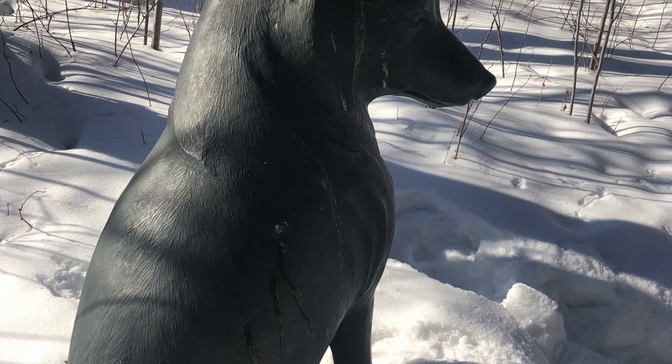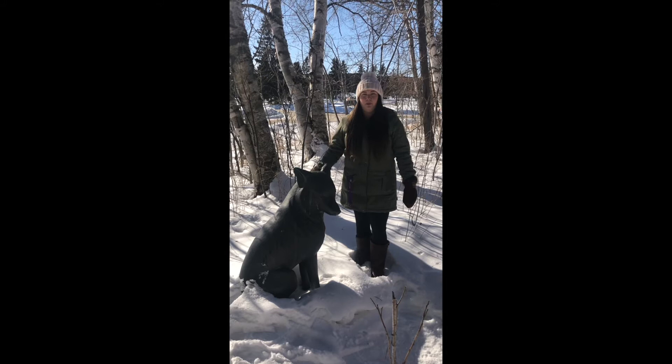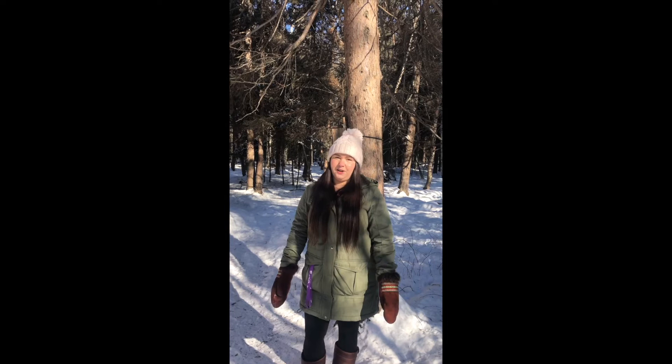Often wolves are painted as villains within stories, like the big bad wolf and the three little pigs or little red riding hood. But there is no good or bad in nature. Wolves are a very important part of our ecosystem and they need to be protected. Mary Ann Barkhouse's sculptures are a reminder of this.